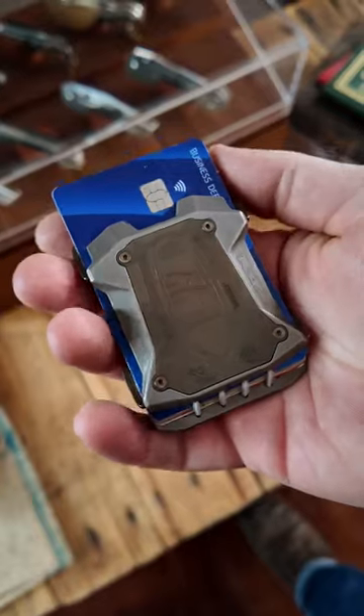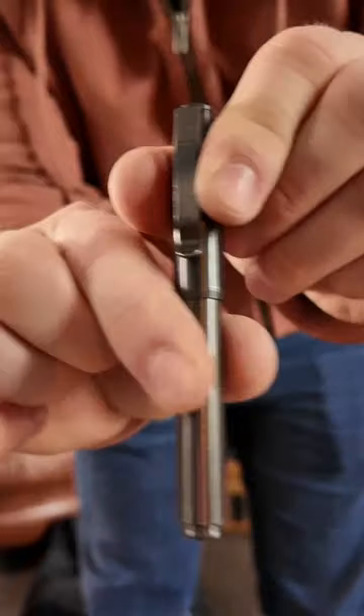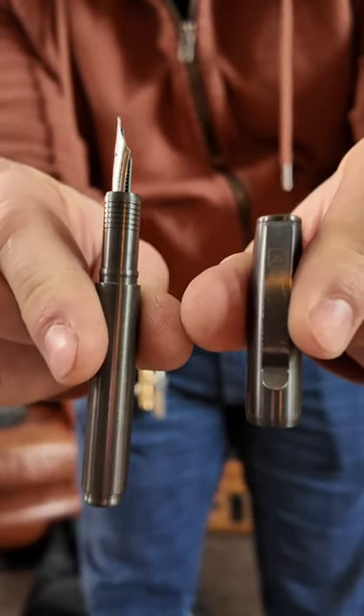The first change I made was swapping my trusty old leather wallet out for a titanium one from Vice Hardware. But something that didn't change was my pen, the Fountain EDC from Big Idea Design.